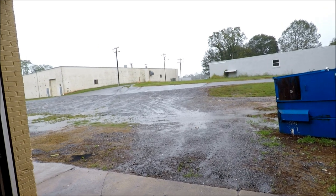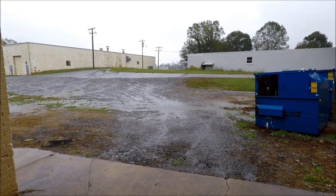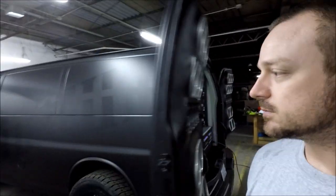I'm up here braving the weather, getting wet for y'all. Now, the main point of this video: someone asked me to do a video talking all about Sundown demo vans, so that's what I'm going to do here. We'll walk around and start at the front. This is a 2006 Chevy Express van — it is a 3500 series and does have the Duramax diesel in it.